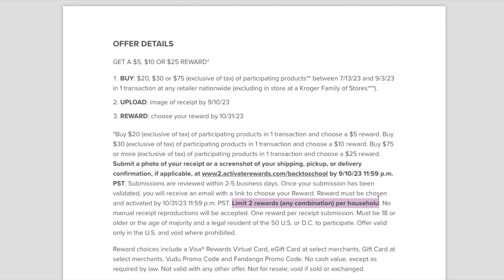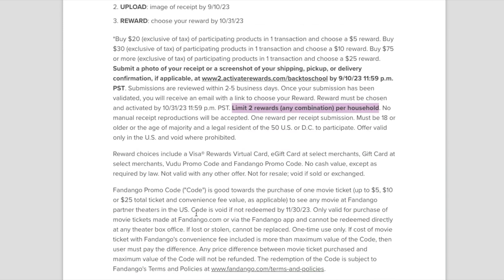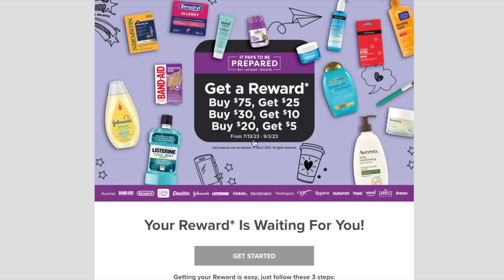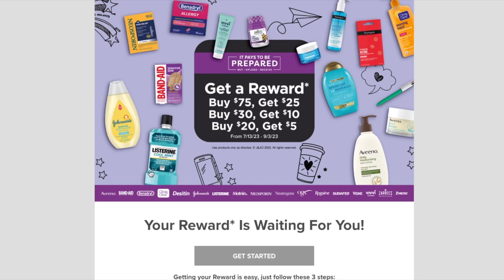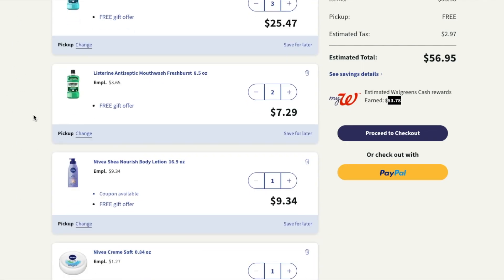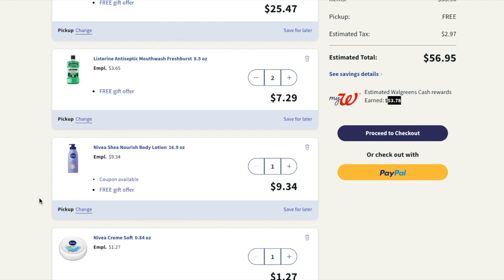I'm not sure exactly what you get with the reward — it says something like a movie ticket, maybe Fandango stuff, but it just says 'get rewards.' Just wanted to give you a heads up: this deal just started and goes until September 3rd. Keep in mind I have an employee discount, so my prices are a little cheaper but I have to buy more products.